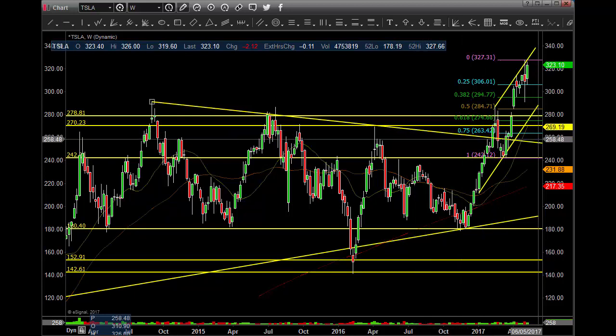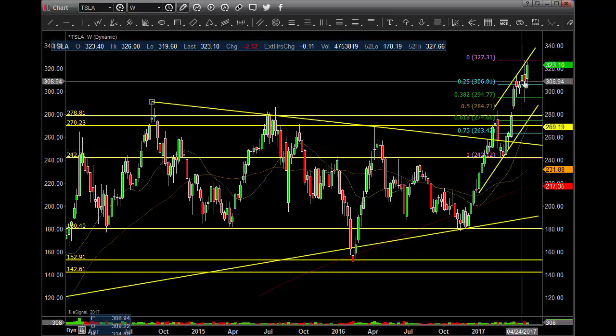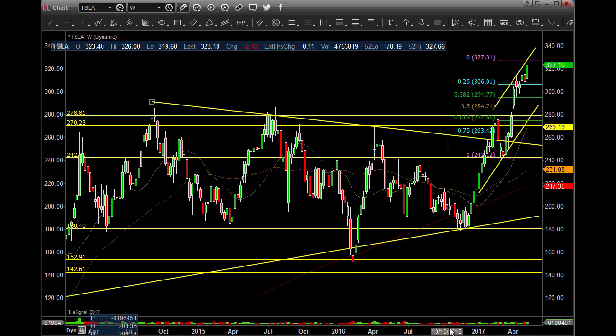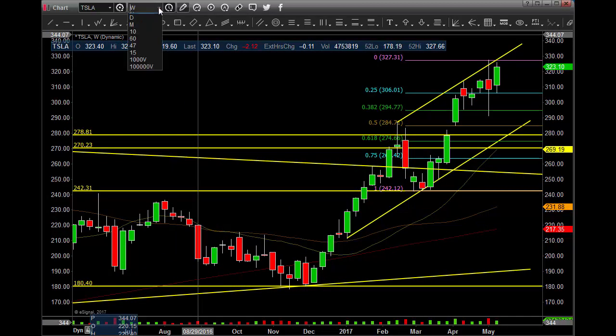It came back, retraced, even came back and closed. It pulled back up — one, two, three, four, five, six, seven, eight, nine weeks up for the most part. You had a little bit of pullback and then the slingshot up. You're back up in the range again in this channel. Let's see how it works up there in the next week or so.